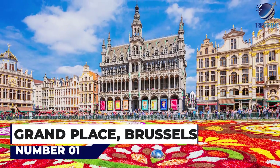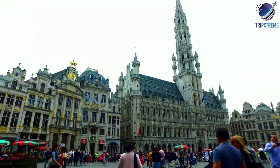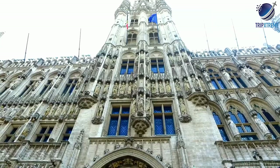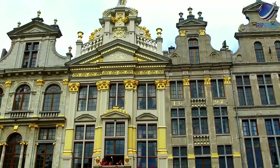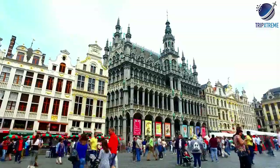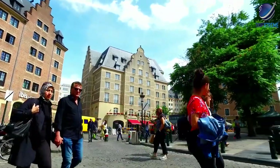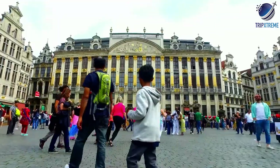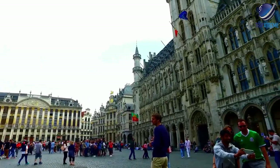And finally, at number 1: Grand Place, Brussels. La Grande Place, also known as de Grote Markt, is rimmed by finely preserved guild halls and other grand buildings that showcase Belgium's vernacular architecture at its best. One side is dominated by the ornate medieval town hall, a masterpiece of Gothic architecture. Grand Place was named a UNESCO World Heritage Site for its outstanding representation of late 17th century architecture. The square is busy at all times of year, but especially in August of alternate years, when the centre is filled by a 75 by 24 metre flower carpet made up of more than 700,000 cut begonias.